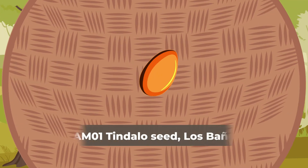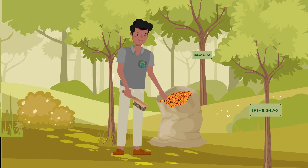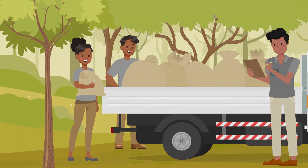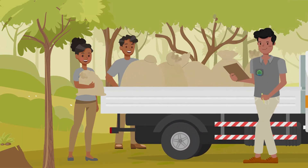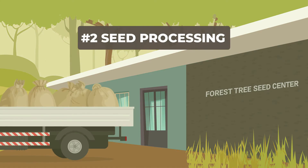Botanical specimens are also gathered to certify the source and identify the seeds. Seed collectors follow a strict documentation process and give each seed a tracking number. Samples are carefully cleaned and placed in breathable cotton bags to be transported back to the seed center.